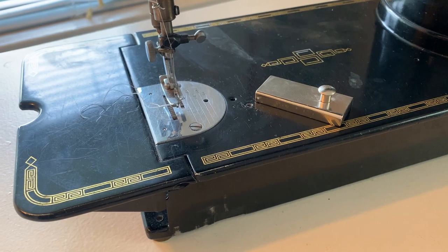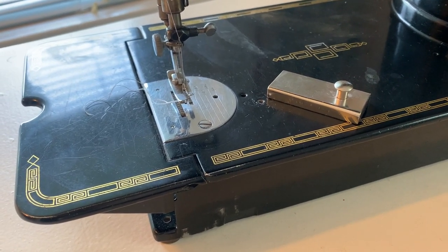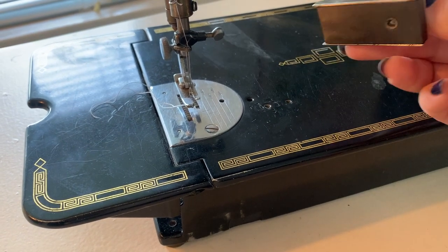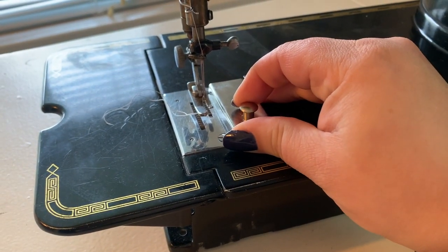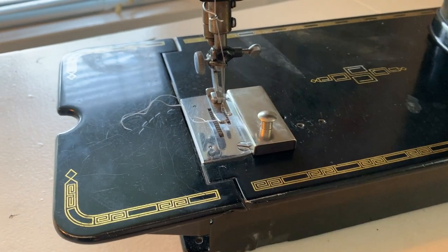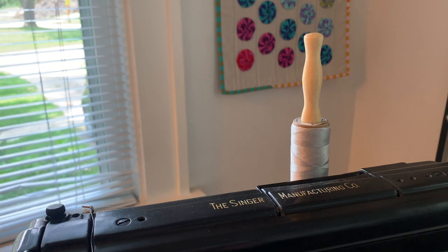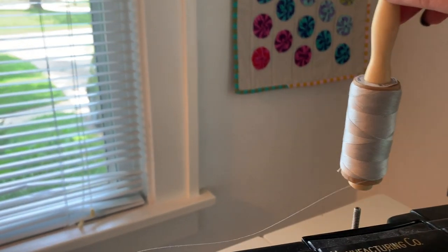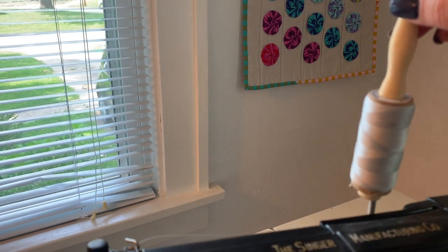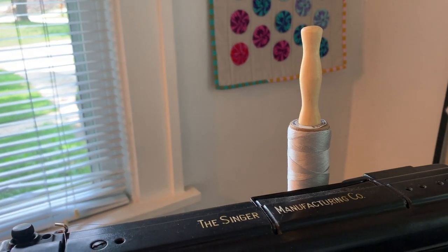The second product I find really useful on my vintage machine is this magnetic seam guide. It has a really strong magnet on the back and you can position it wherever you need it on your machine so that you can sew accurate seams. The last product is this wooden spool holder that I've added to the top of my machine. The original spool holder was kind of short and my spools would always wobble, but since I've added this, I have not had that problem.